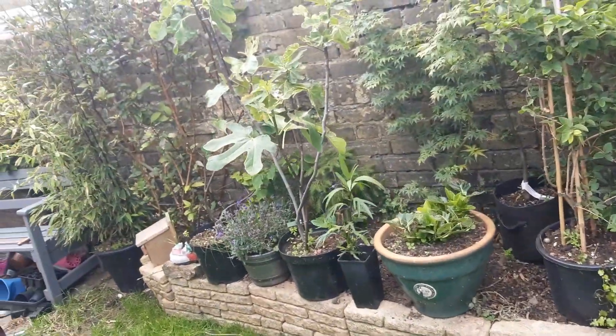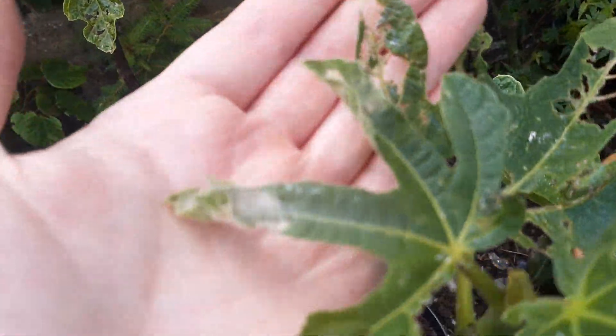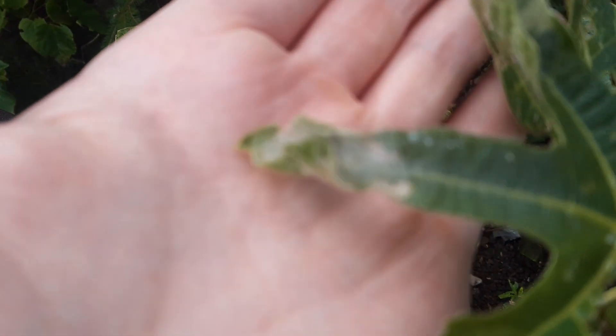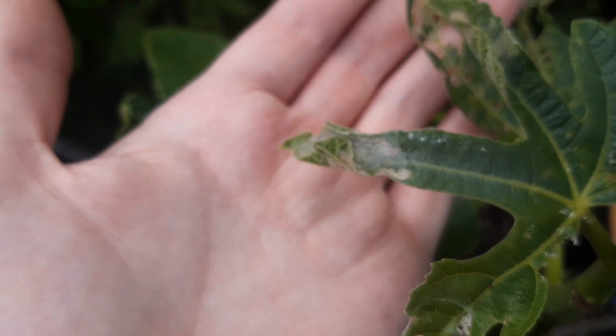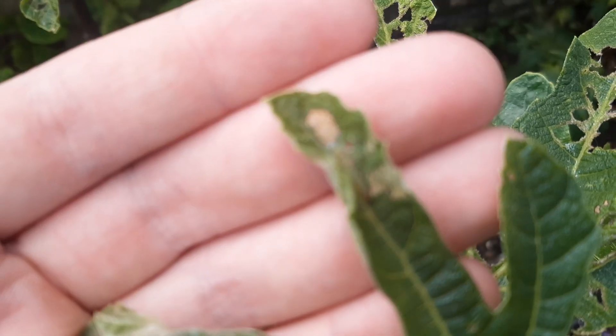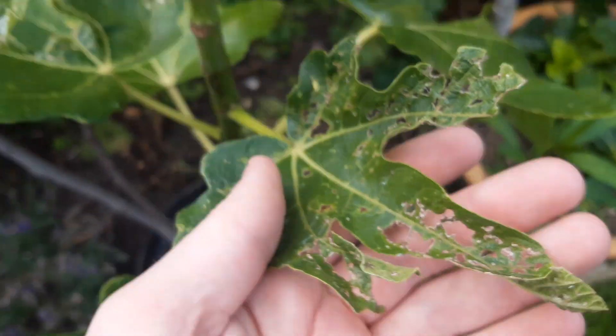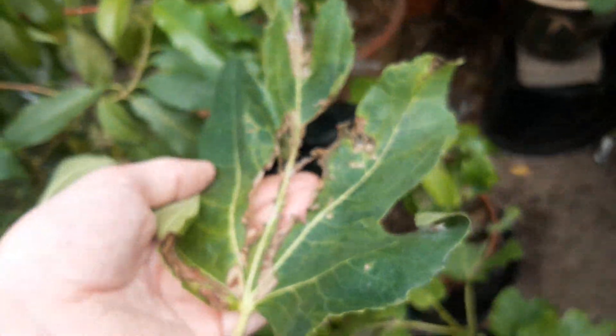Weirdly, in the greenhouse they've stopped now, but outside there are still a few left. You can see that webbing there — they form a kind of protective webbing, and then underneath there's a little black-spotted green caterpillar. They just eat away at the leaves like this, forming patches over the leaves, and it can cause quite a lot of damage.